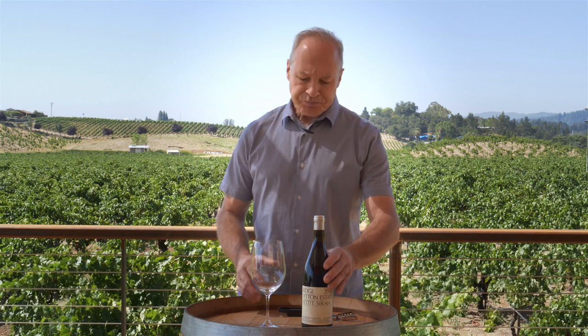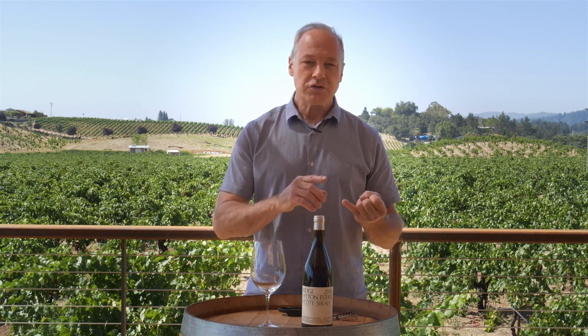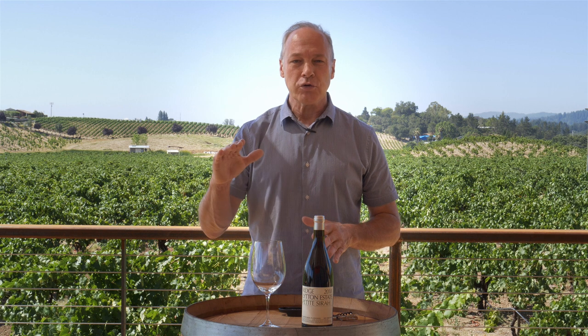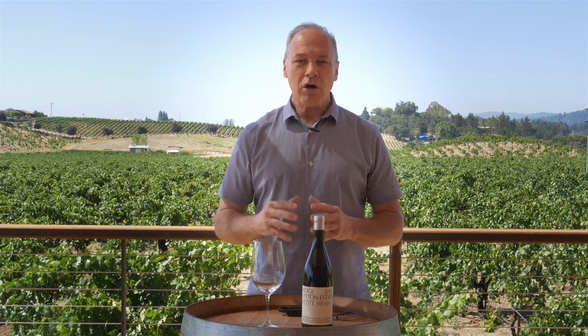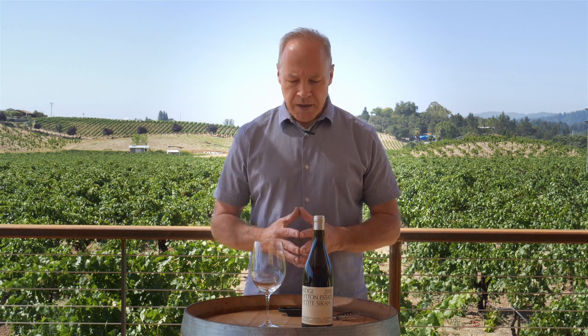Petit Syrah is related to the Syrah grape and, as such, is a grape with tremendous color and lots of tannin. At Litton West it also ripens at slightly lower sugar, so we're able to get the wine in at a little lower alcohol, which helps to balance out some of that richness you get from all the color and the tannin.